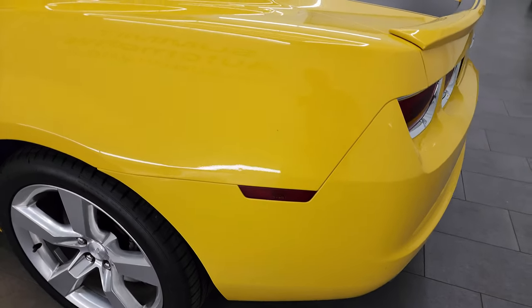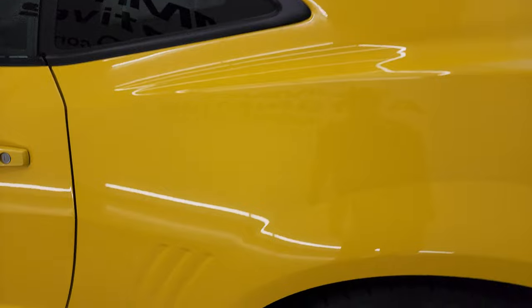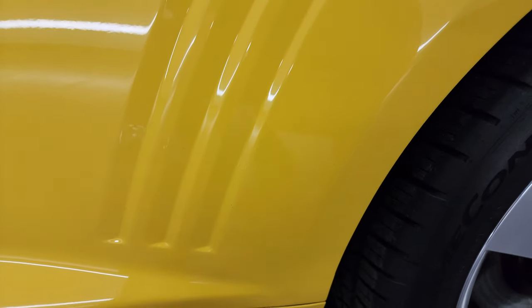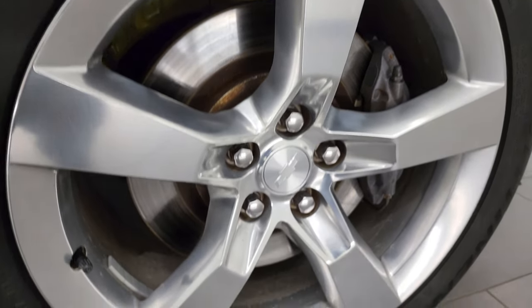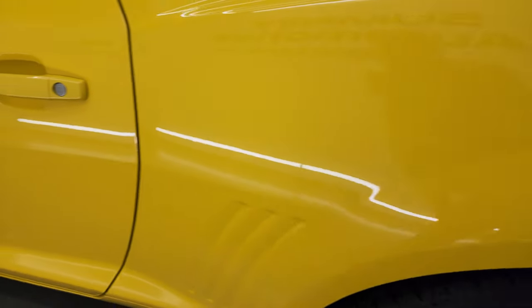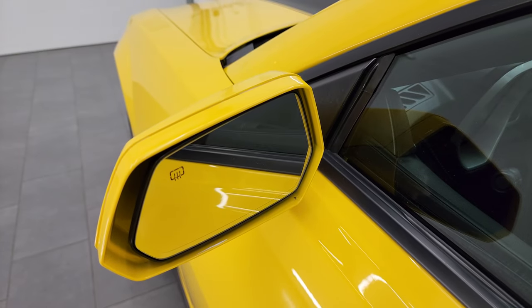Coming around the driver's side, just as clean as that passenger side. Didn't see any dents or dings on this side. Rear quarter looks really good. You got to look at these little flares here — they tend to get rock chipped and stuff, but these are in really nice shape. And for full disclosure, this back wheel is in excellent condition as well — no scuffs or scrapes. Down the rest of the side, driver's side door looks really good. You do get the heated power mirrors.